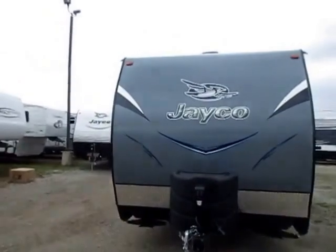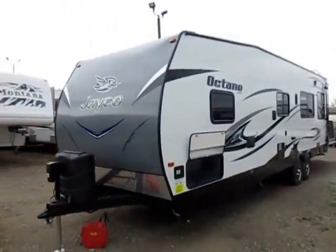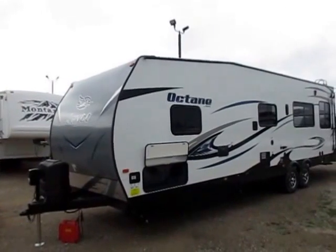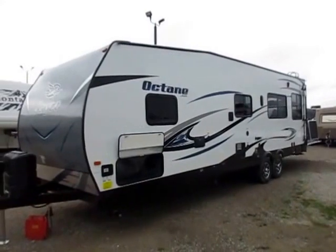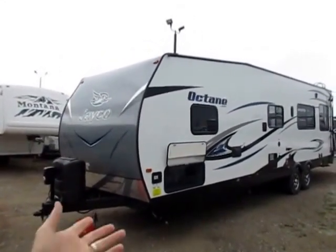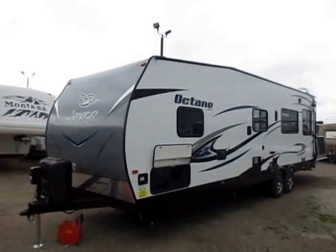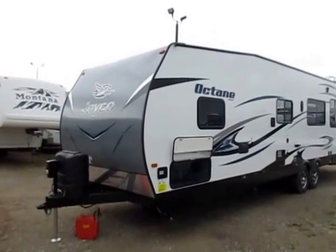It does have a propane grill quick connect on the other side, so if you like to grill outside, you're all set. The unit in this video has been outfitted with generator prep — that's not a standard thing, it could just be storage. This doesn't cost much to do from the factory — literally tens or maybe a little over a hundred dollars — whereas adding it aftermarket costs thousands of dollars. Plus you can still use it as storage or throw a generator in it. We offer a couple different varieties of generators here.